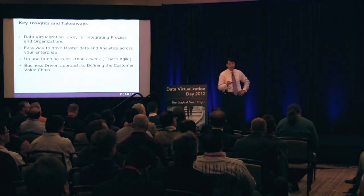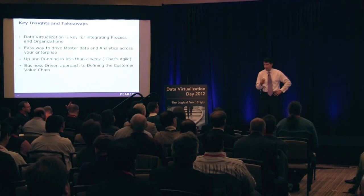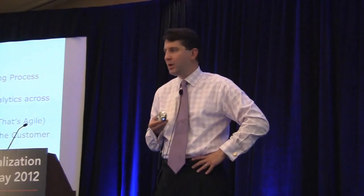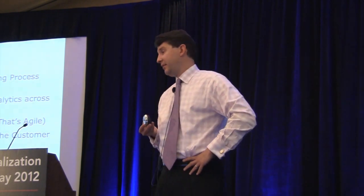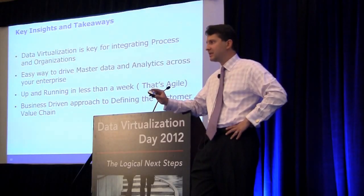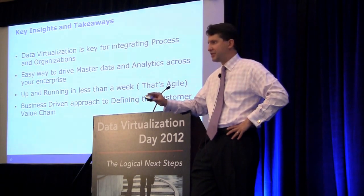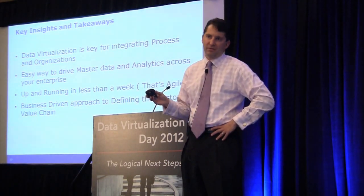You can get this stuff up and running in less than a week. We were able to get a lot of this up and running in less than a week and deliver a lot of these capabilities in three months or less. It really starts with transformational business process, where information needs to be consistent across many different channels — sales, marketing, and your call center environment.